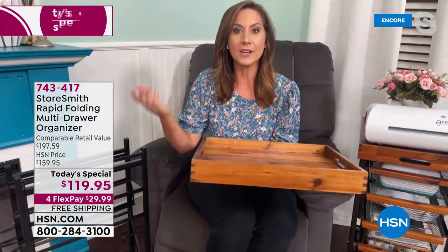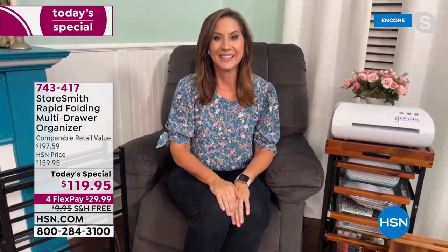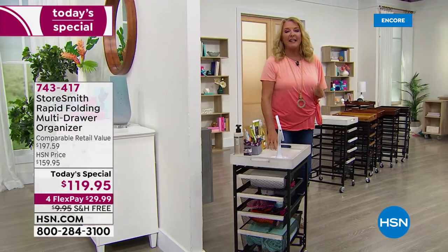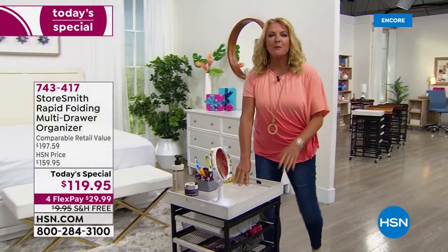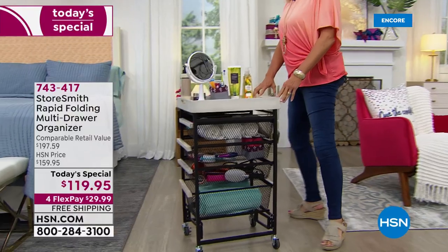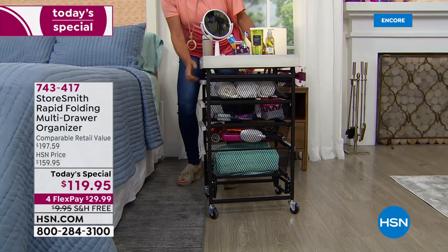You're going to notice the difference from the moment it reaches your home — and no assembly required, which is the best part. With typical cheap carts you have to put them together, they're jiggly and wobbly, and you end up with extra screws. This couldn't be more different. Imagine using it in the bedroom for someone recovering from surgery — their medicine, food, magazines, laptop, and electronics all right beside them.